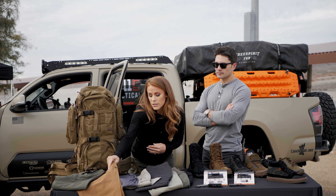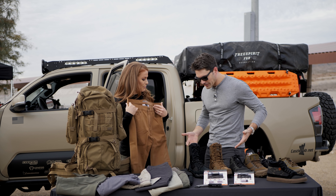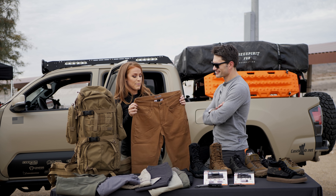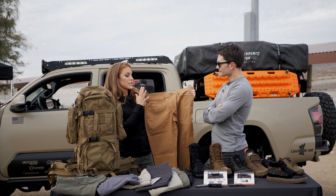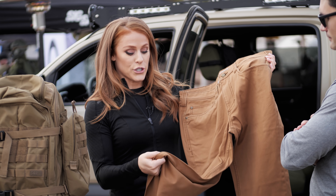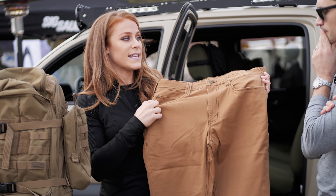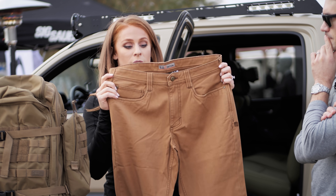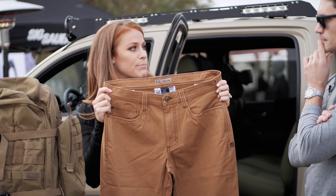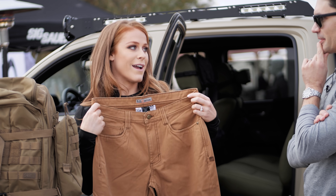A couple of years ago we launched the Defender Flex series — that's what I'm wearing right now. This is an update to that pant: the Defender Flex Range. Perfect for your day on the range. It's going to be an upgrade to the fabric, actually going back to our original tactical pant fabric — cotton, but it has elastic in it as well, so it's going to stretch but not bag out on you. It's all-day wear, super comfortable.